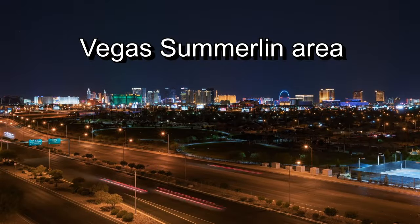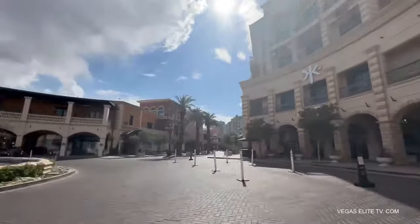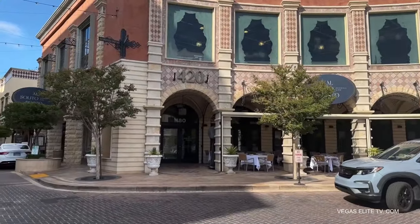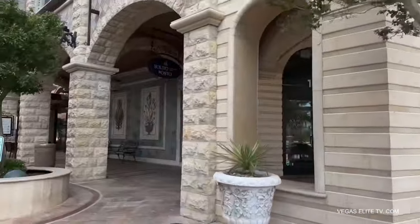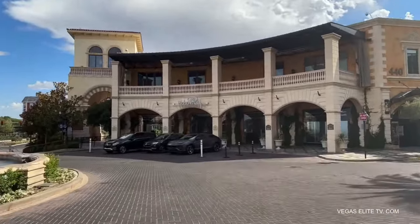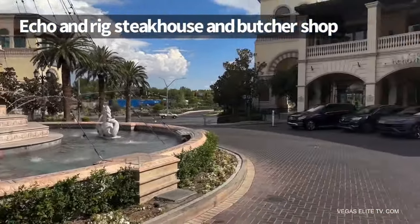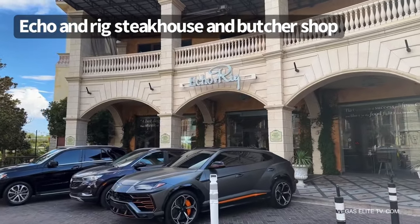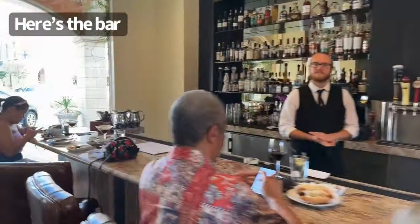The next stop is located at the Vegas Summerlin area at a place called Tivoli Village. I love this place — the Tivoli Village Shopping Center feels like you're not even in Las Vegas. It looks like an Italian shopping district with incredible restaurants, boutique shops, and during special occasions they even have live bands performing. The restaurant we're checking out is called Echo and Rigg — it's a steakhouse and butcher shop with the best quality steaks, and it does not break the bank.